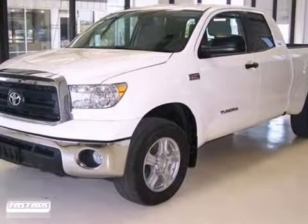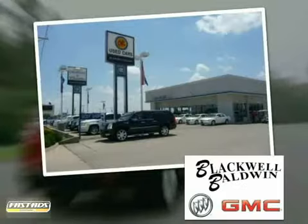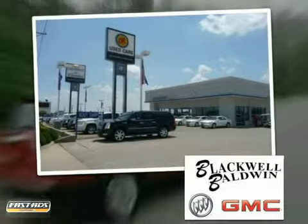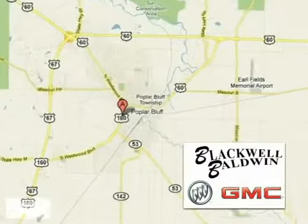Come take it for a test drive. Blackwell Baldwin GMC Buick is proud to be one of the premier dealerships in the area. We're conveniently located at 512 Southwestwood Boulevard in Poplar Bluff, Missouri.